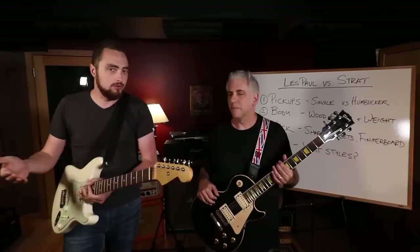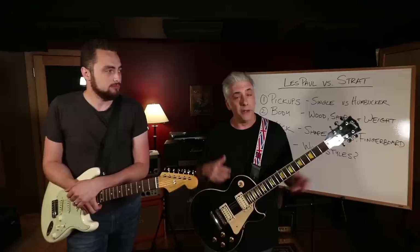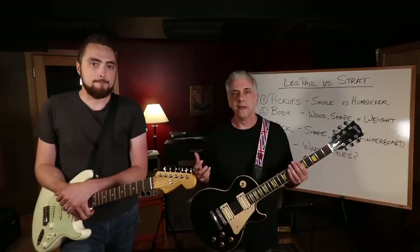It's very common to have a humbucker in the bridge position on a Strat - it became more common in the 80s, and there are many types of Strat guitars that have humbuckers in the bridge. But really the traditional Strat sound is with the three single coils.